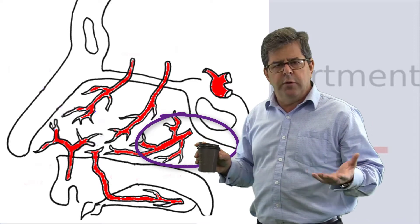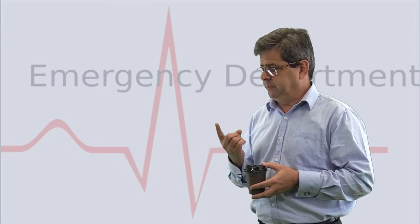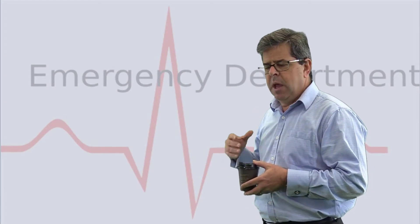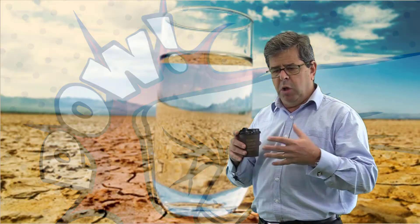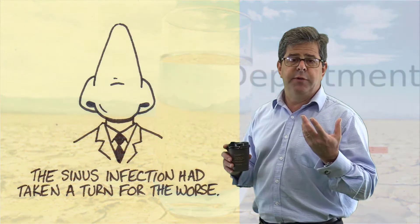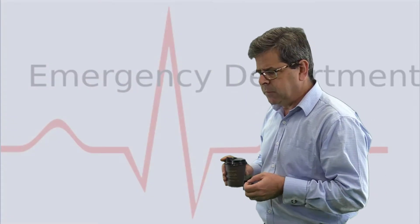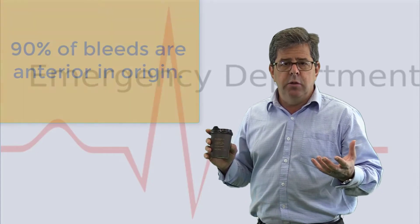What are the most likely causes of epistaxis? Well, overwhelmingly, picking your nose is the number one cause. Other causes include direct trauma, prolonged dry air, nasal infections, and polyps or tumors — so there are quite a lot of different things that can cause it. Overwhelmingly, though, bleeds are anterior and so they're easily accessible. The posterior bleeds are much more difficult, especially if the patient is on warfarin, Plavix, or one of the NOACs.